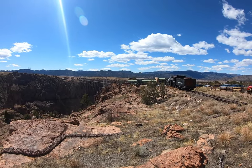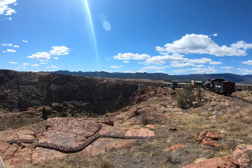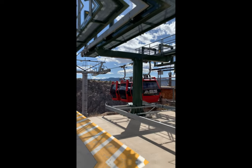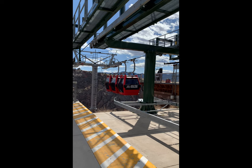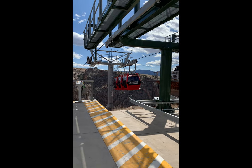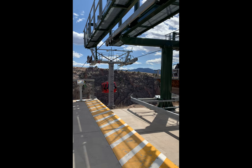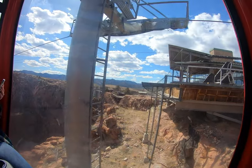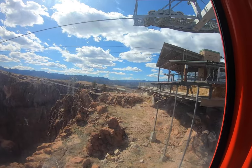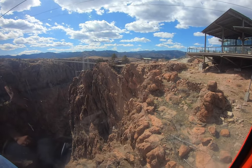The Royal Gorge suspension bridge is the highest suspension bridge in America. It is open every day of the year, though some rides may not be open due to Colorado weather. Your ticket is going to cost around $27 a person, and that includes the bridge and the gondola ride over the gorge — which I think is the very best part, so don't chicken out on that gondola ride!